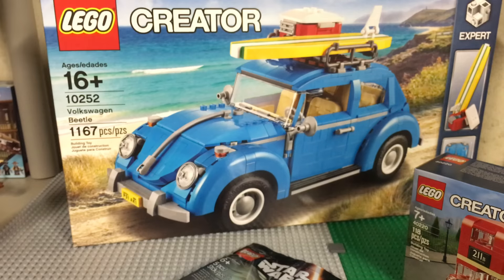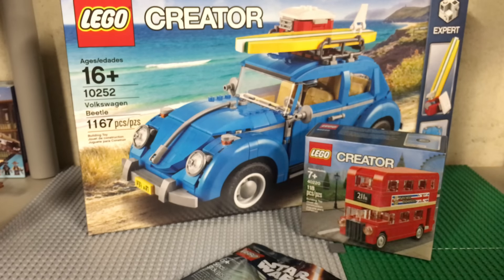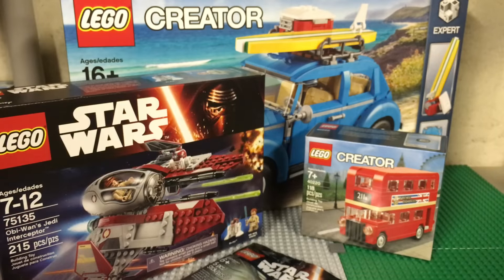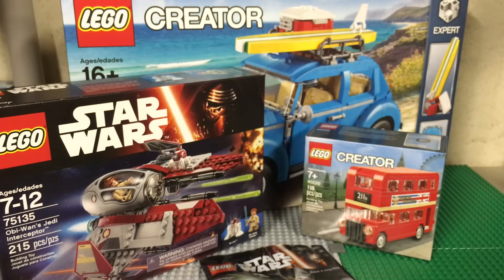If you guys want one of those yourself, just search on eBay — tons of people are selling them for about $15 to $20 and you should be able to grab one for that price. So a little recap: Volkswagen Beetle, London Bus, Interceptor, the Ninjago set, and then the Rebel A-Wing Pilot polybag.